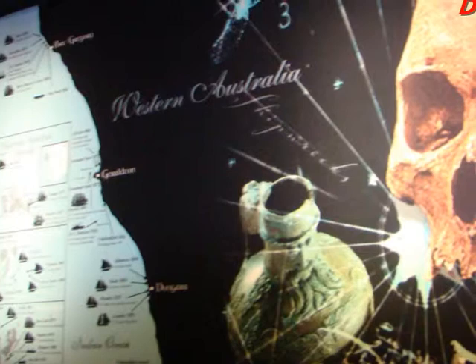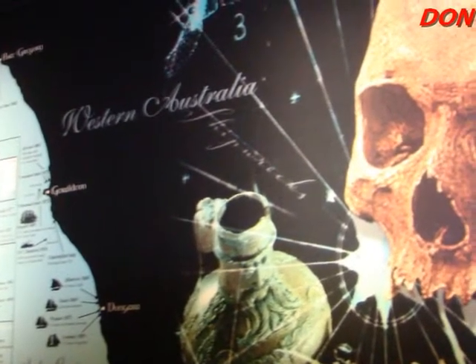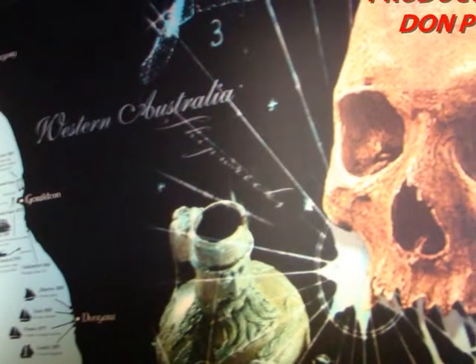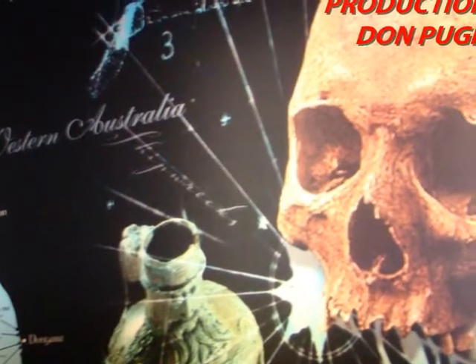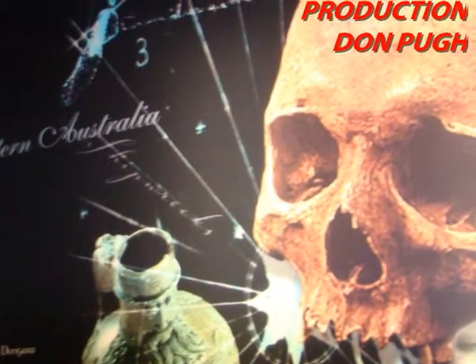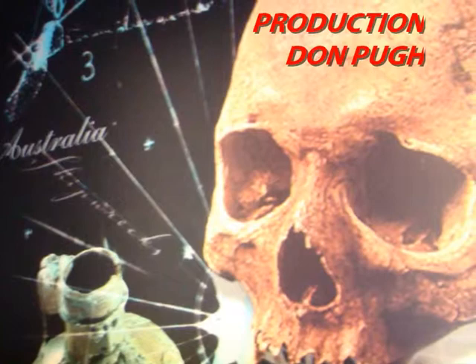Thanks for exploring the Geraldton Museum with me. I hope you enjoyed the visit and maybe someday you will be able to visit in person. Have a good day and best wishes.